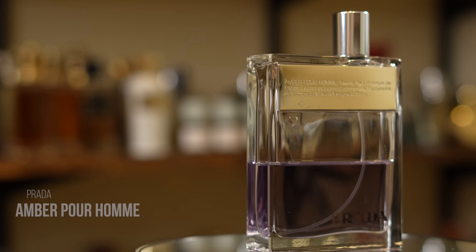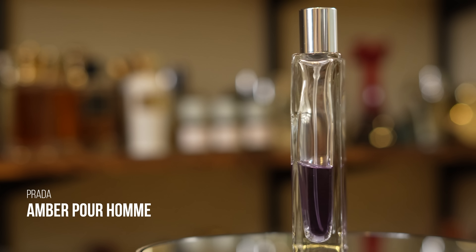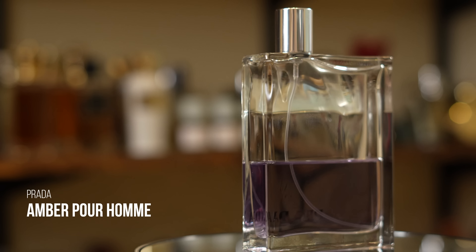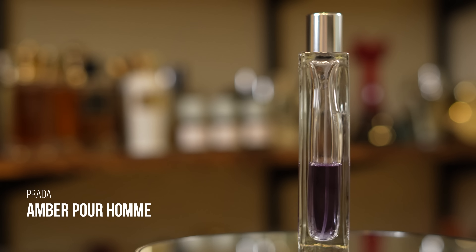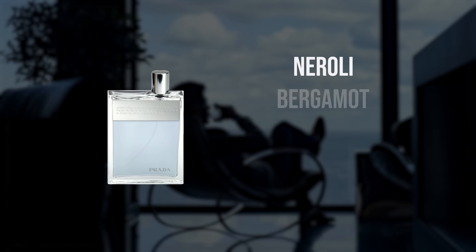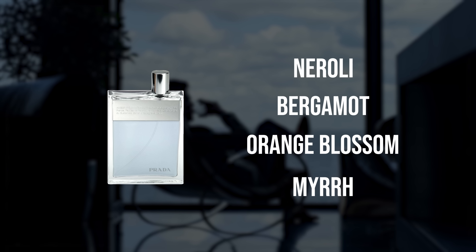Prada Amber Pour Homme. Even though it's called Amber, it has a very clean soapiness to it like you'd expect from Prada — a neroli and musk combination. But it also has a good amount of amber, resinous quality, and a little sweet spice as a twist. You've got saffron, vanilla, labdanum, and myrrh — creating a kind of juxtaposition of notes and ideas.